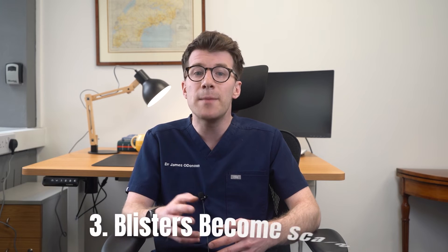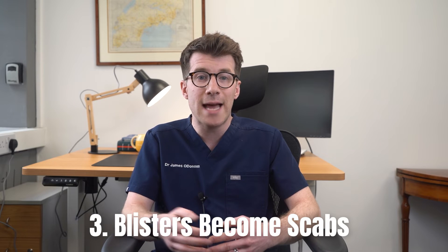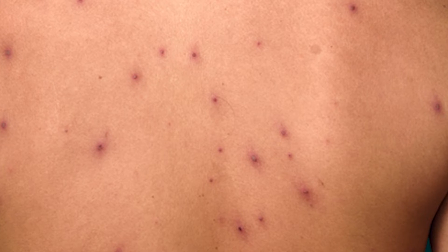In stage three, the blisters become scabs. Some of these scabs are flaky whilst others leak fluid. Let's take a look at some photos of this stage.